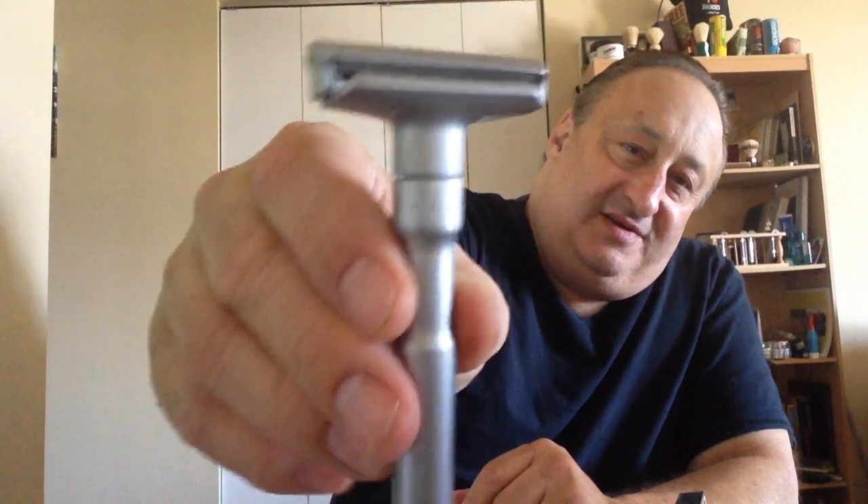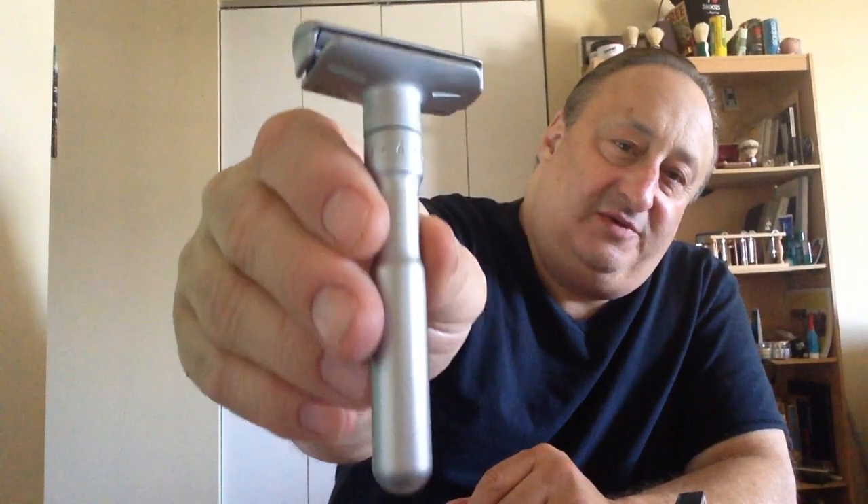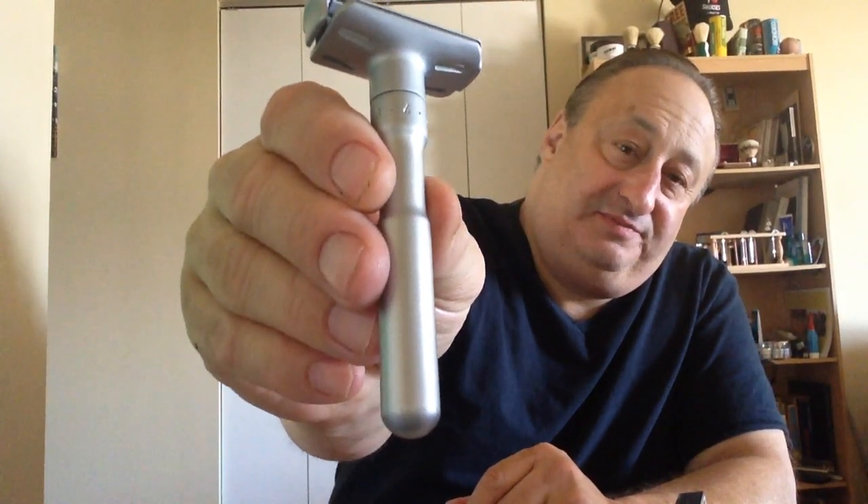And number one — the one that won number one — the Future. There's no other razor like this one. This is unique: the Future. So I picked it for number one.